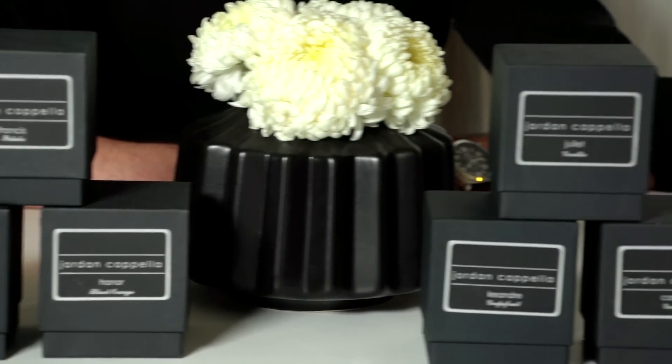Now I want to introduce you to my candle collection. I have six scents — I have grapefruit, lychee.